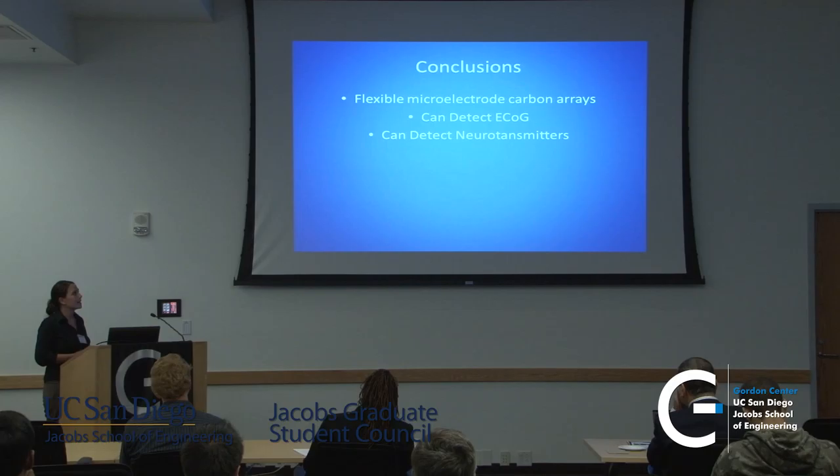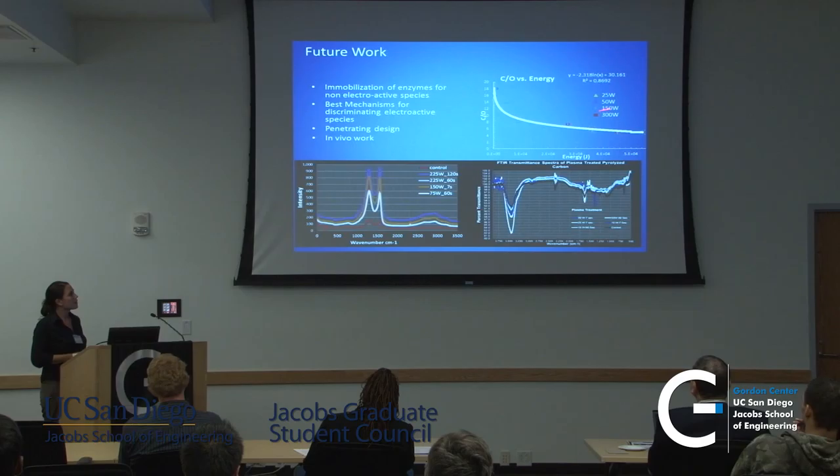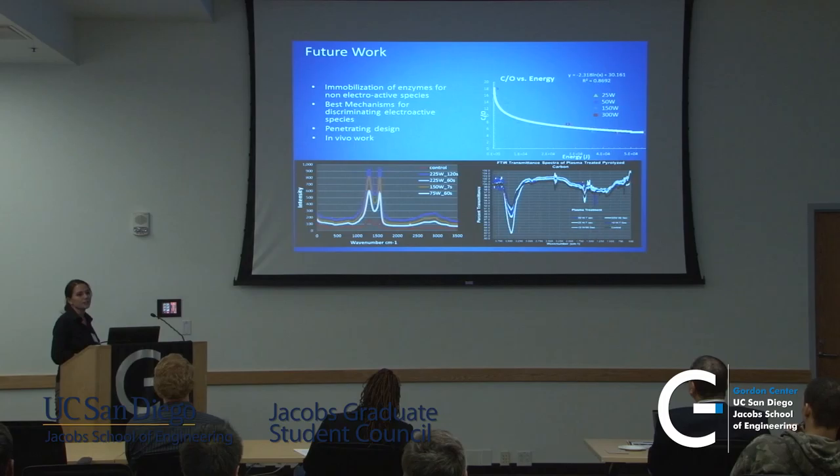So what we have now are flexible microelectrode carbon arrays that can detect ECoG and can detect neurotransmitters. The next step is to really use them in in vivo work and make a penetrating design that we can put into animals. The last thing involves functionalizing our carbon surfaces — which occurs naturally after a simple plasma etch — by immobilizing enzymes, and then being able to detect non-electroactive neurotransmitters such as GABA or glutamate.